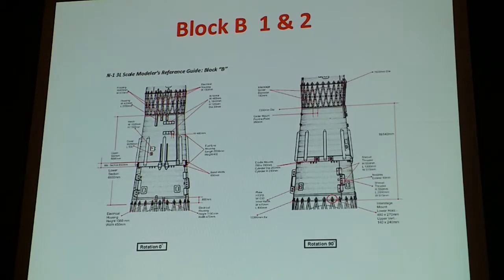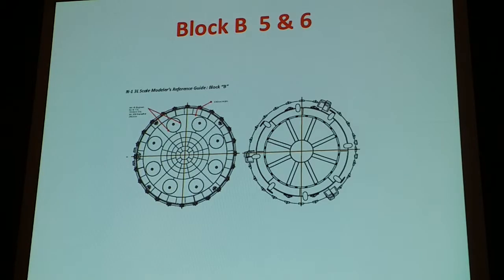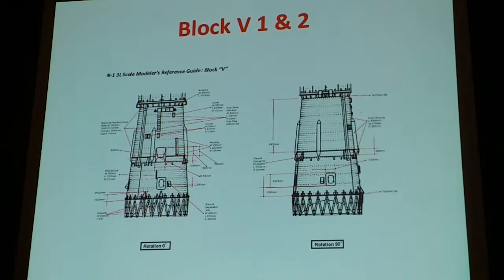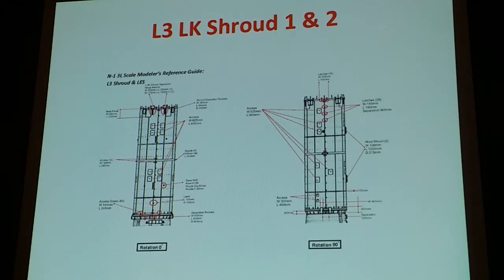Second stage measurements, then all four views of the object — top and bottom as well. Third stage now, and again. I measured all these various objects that people always wondered about — measured the entrance hatches and control points.